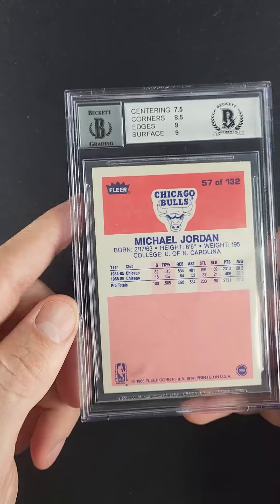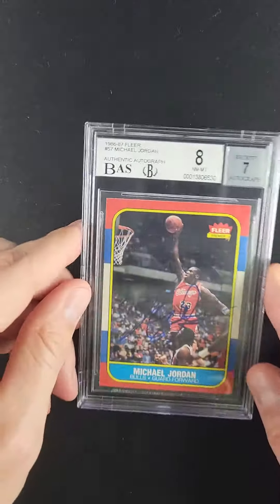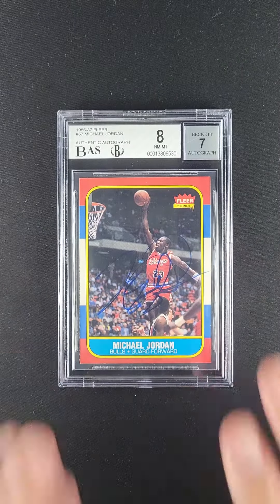Ultra rare. And from a technical grade perspective, when was the last time we saw one graded this high? Very scarce. Very special.